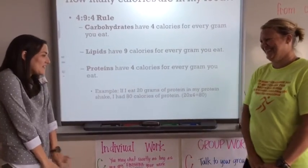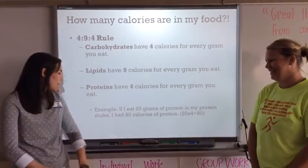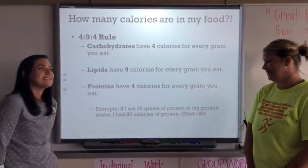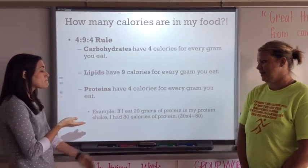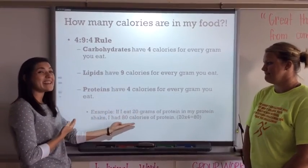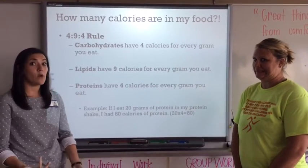Let's do an example. Let's say I eat 20 grams of protein in my protein shake every morning. I'm going to multiply that by 4, because there are 4 calories in every gram of protein. I would get 80 calories of protein in my protein shake. That's the 4-9-4 rule.